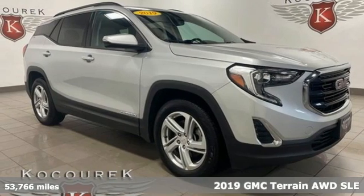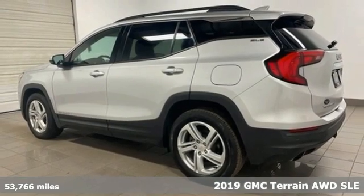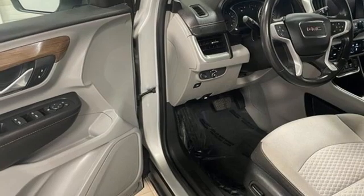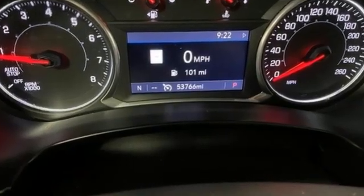It's a 2019 GMC Terrain. This terrain means more than just utility and capability. It's a strikingly designed crossover that bridges the gap between comfort and function. It comes with the features you need, and better yet,